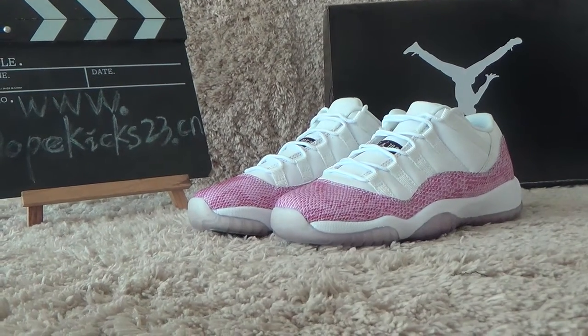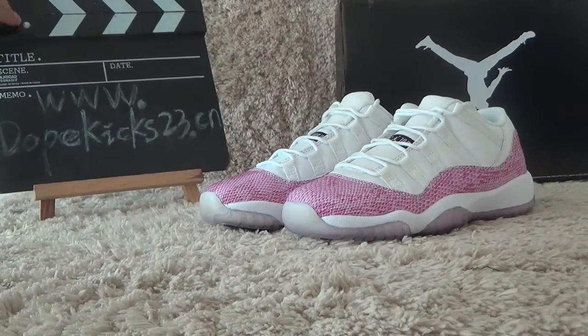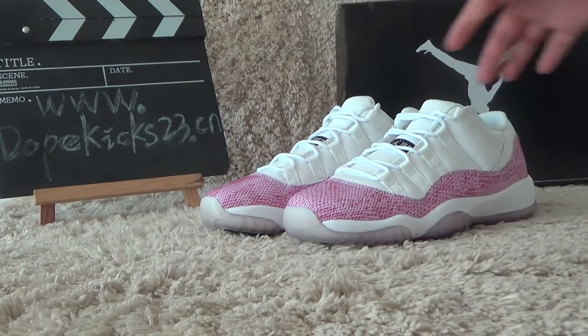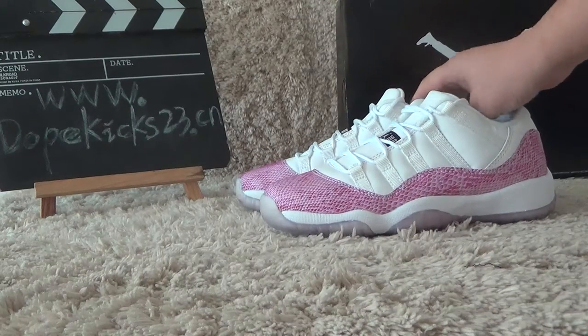Hello and welcome to my channel. This is from Double Kicks. Thank you guys. And now I will show you these new shoes — this is a pink snakeskin GS shoes.